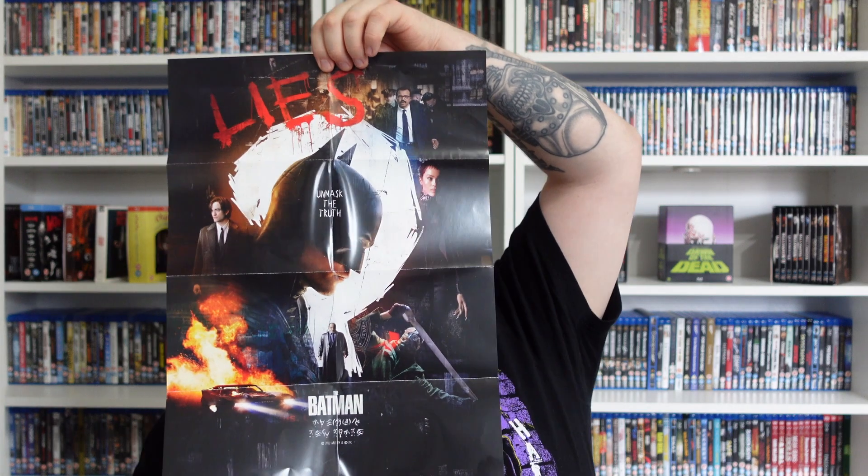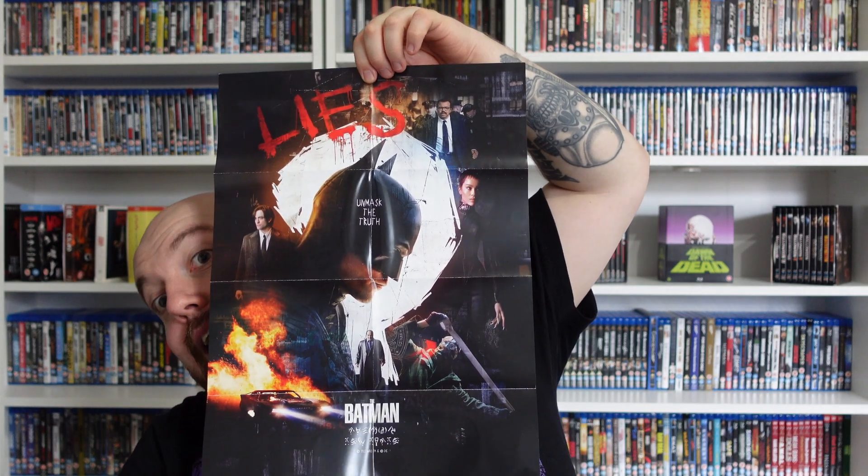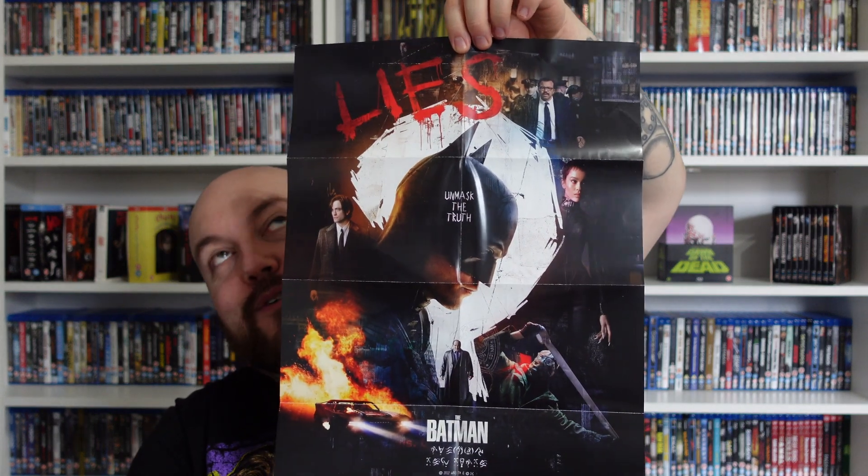Here we have the exclusive poster. We can see it in there, guys. It's the light — the spotlight — so I'm trying my best. On to the pièce de résistance: the lovely steelbook.